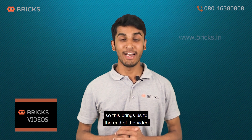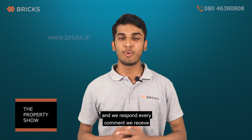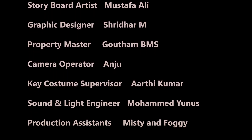This brings us to the end of this video. We hope we have answered your queries. If you have any questions, please leave them in the comment section below and we respond to every comment we receive. For more such videos, please subscribe to our channel and click on the bell icon for more information on property buying. Thank you.